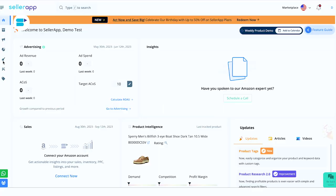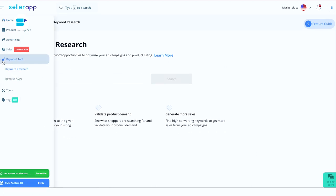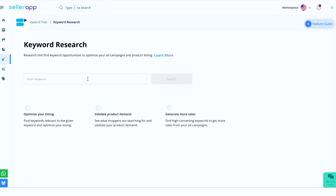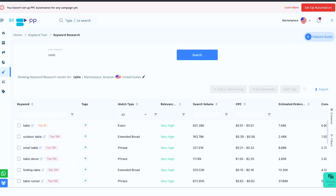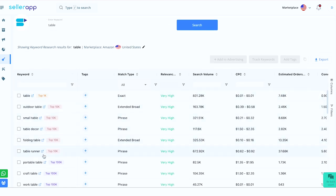Let me take you on the easiest Amazon keyword research journey with the SellerApp keyword tool. On the SellerApp platform, navigate to the keyword tool. Under this, we have two sub-features. Firstly, we have keyword research, which will help you find keyword opportunities for your listings. You can enter any keyword — I'm entering 'table'. You'll see that the search results will be displayed on the screen. On the left, you'll find the relevant keywords to the entered keyword.